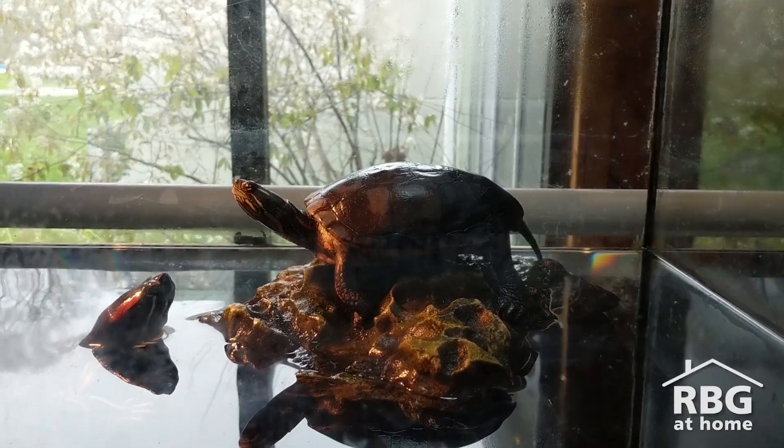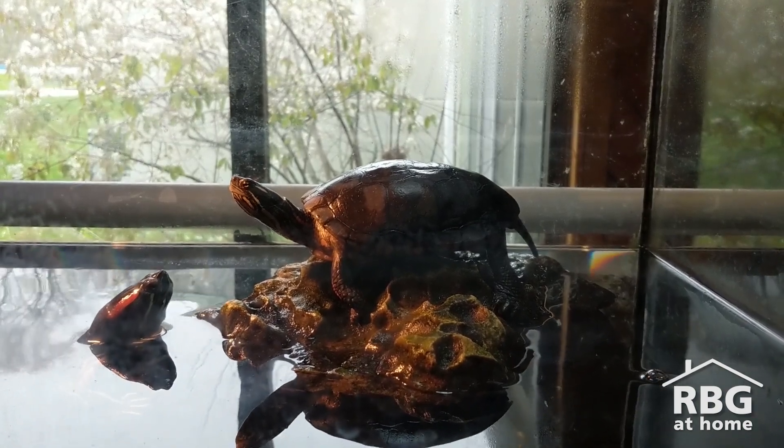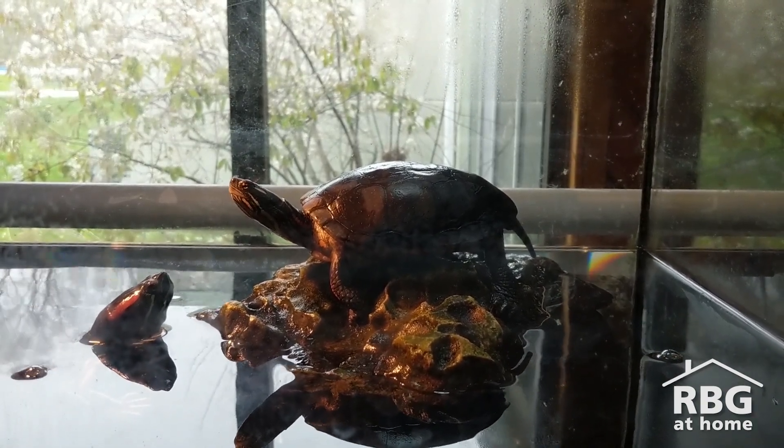One of those threats is road mortality. Females right now are leaving the marsh to find a good spot to dig their nest and lay their eggs. Sometimes that path out of the marsh takes them across a road, and so there is the risk that they could get hit by a car.